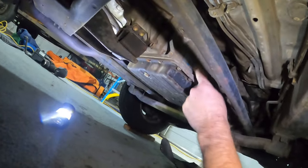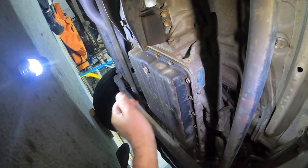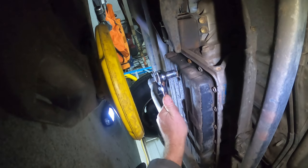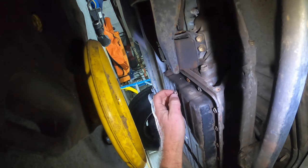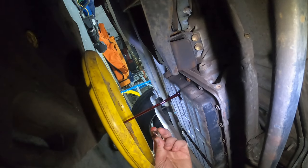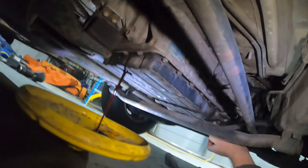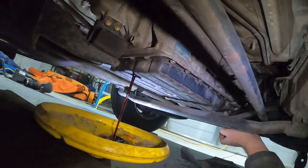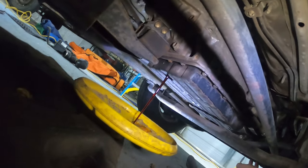Here we are under the car. This is the transmission — it looks pretty good. This is the drain, so I'm going to loosen that and let the transmission drain out into the catch pan. The fluid should be red, and yes, it looks good, so we'll just let that drain out.